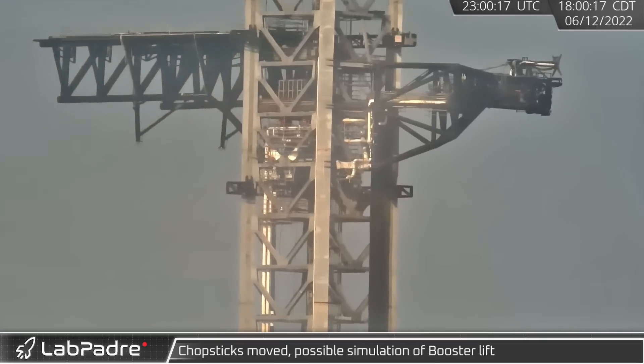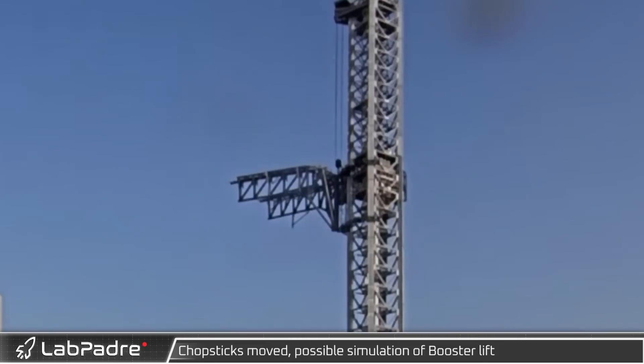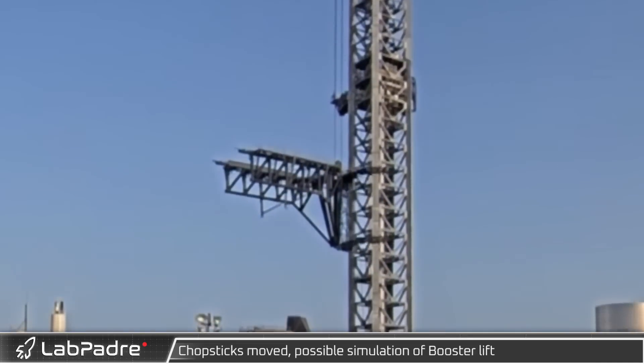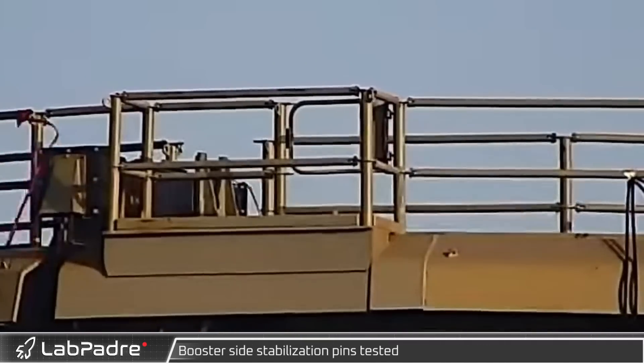The chopsticks practiced a dry run of a booster lift and placement on the orbital launch mount. Booster 7, which is nearing completion in the mega bay, is expected to be the first booster placed on the OLM by the chopsticks instead of SpaceX's LR 11000. The booster alignment pins on the orbital launch mount were also tested.